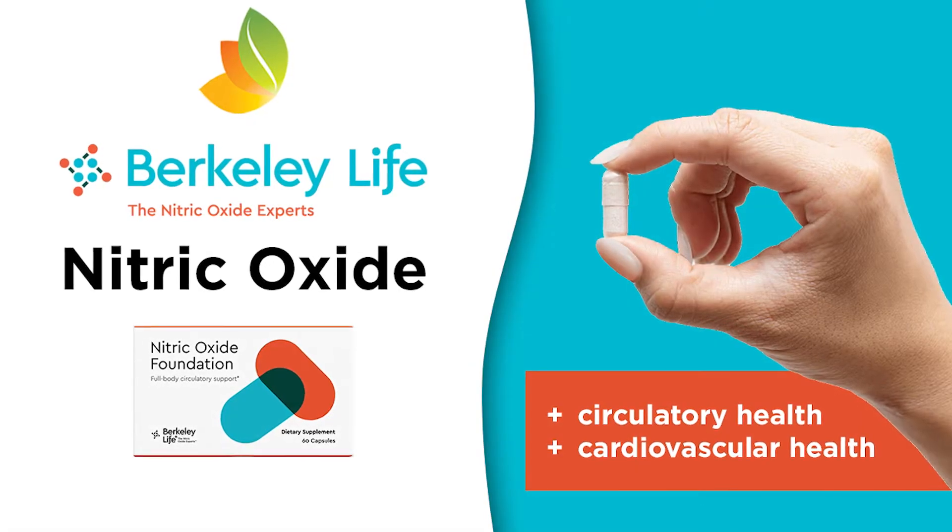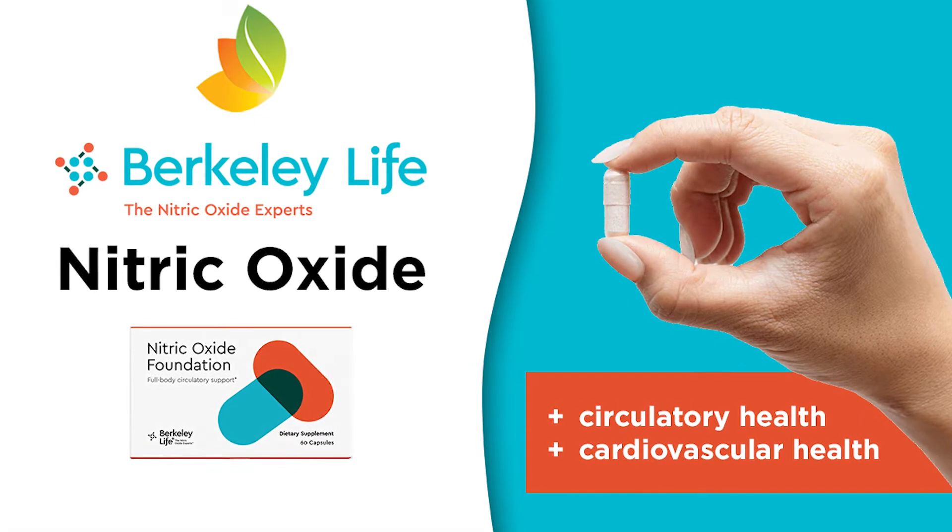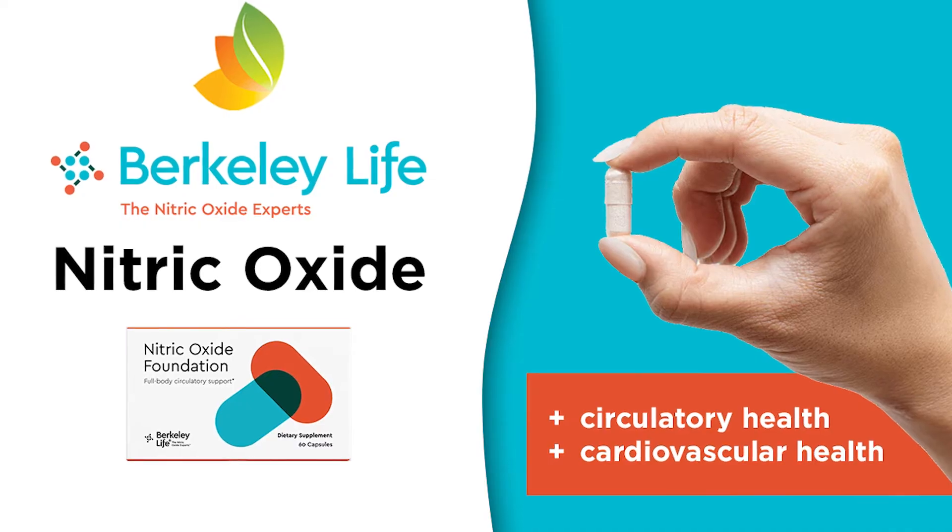Hello, this is Clean Coach Carly. I'm the staff nutritionist at Healthy Habits Living. I'm telling you about nitric oxide today, and some people confuse this with nitrous oxide, which is laughing gas, but these are actually two very different substances.